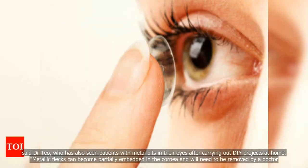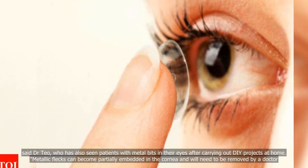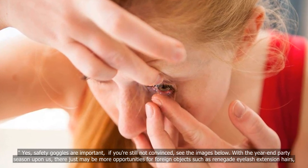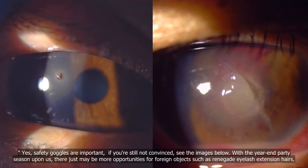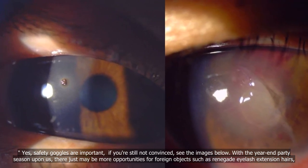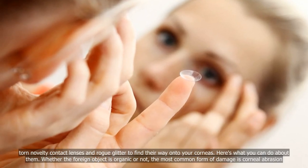Metallic fragments can become partially embedded in the cornea and will need to be removed by a doctor. Yes, safety goggles are important — if you're still not convinced, see the images below. With the year-end party season upon us, there may be more opportunities for foreign objects such as renegade eyelash extension hairs, torn novelty contact lenses, and rogue glitter to find their way onto your corneas.